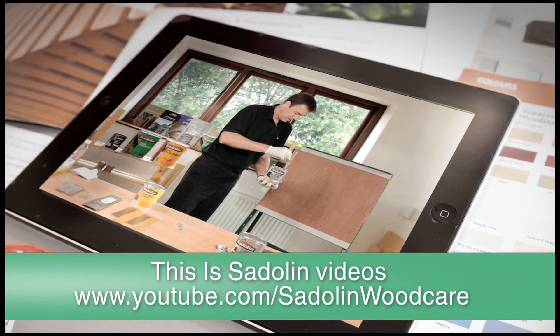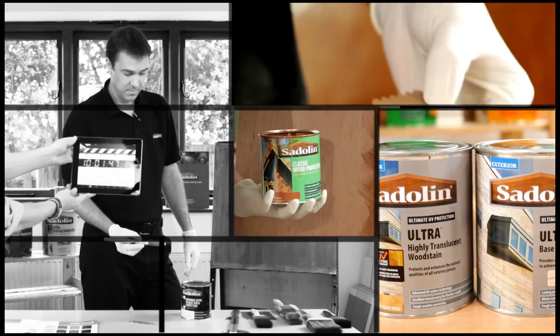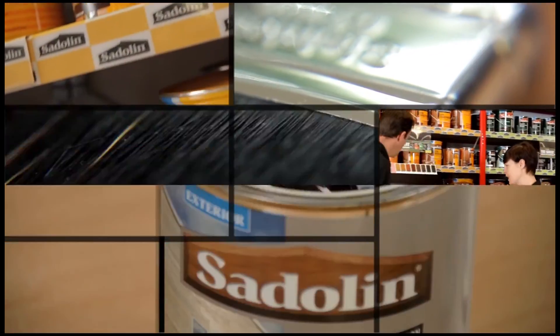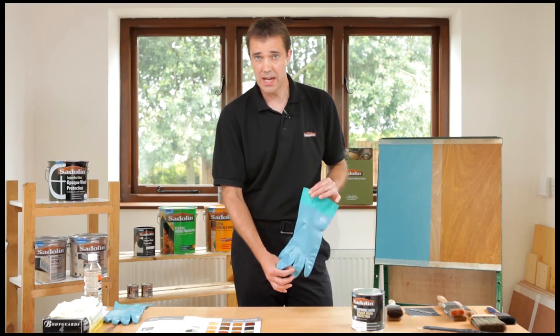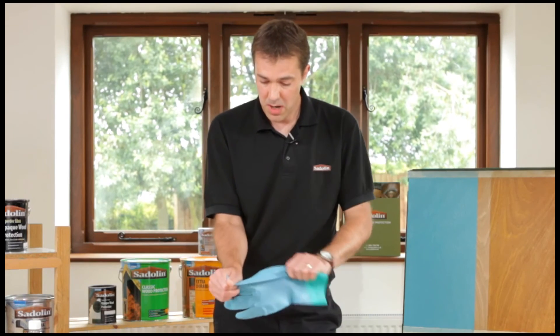The videos are fantastic — there's nothing quite like getting the information directly from the experts. To have the technical guys there who can show you how good a product it is and in particular how durable it is — the bit I always draw attention to is when the rubber glove's been dipped in the paint and they're pulling it and twisting it just to show how durable that product is. And that's ultimately what sells it to people.